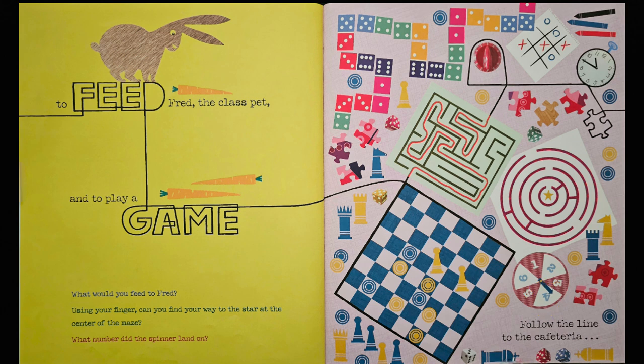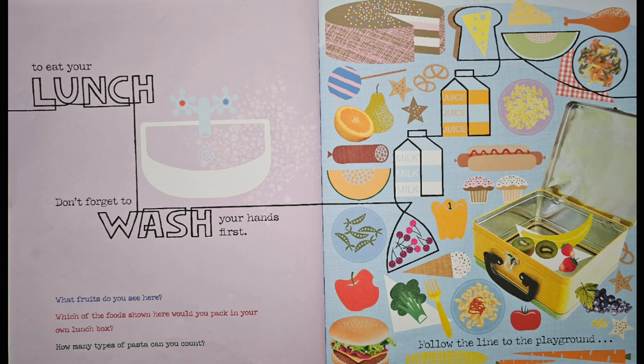Follow the line to the cafeteria to eat your lunch. Don't forget to wash your hands first. What fruits do you see here? Look at all this yummy food. I see an apple, some kiwi, a banana, strawberries, grapes, cherries, up right here there is an orange, and a pear. And down over here, a tomato.